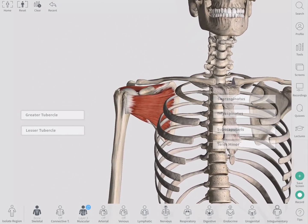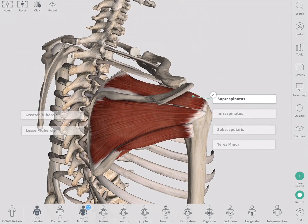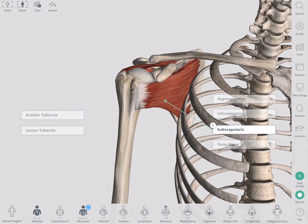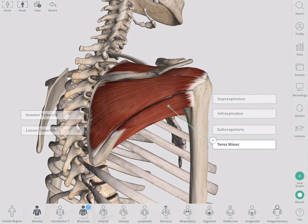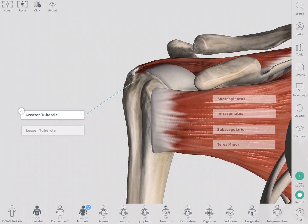The shoulder or glenohumeral joint is stabilized by a group of muscles called the rotator cuff. These are the supraspinatus, infraspinatus, subscapularis, and teres minor. They arise from the scapula and merge to form the rotator cuff tendon, which is inserted into the greater and lesser tubercles of the humerus.